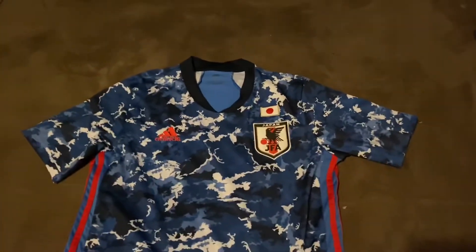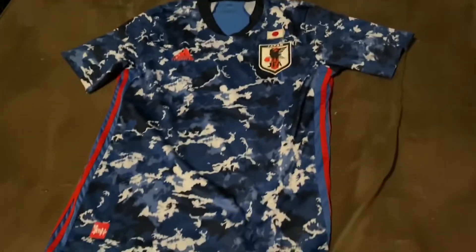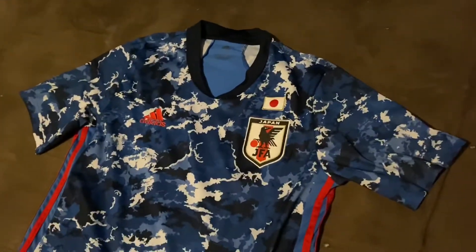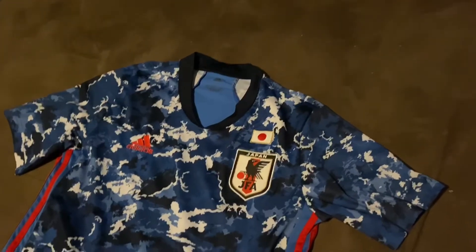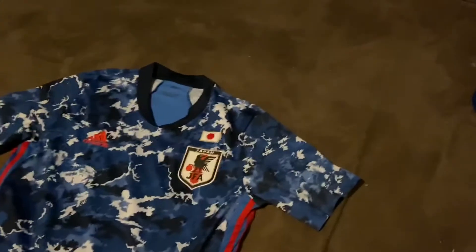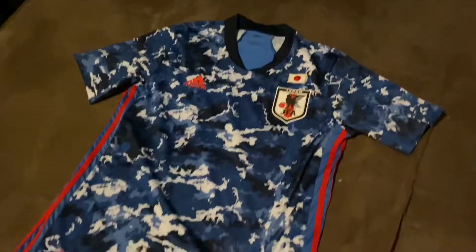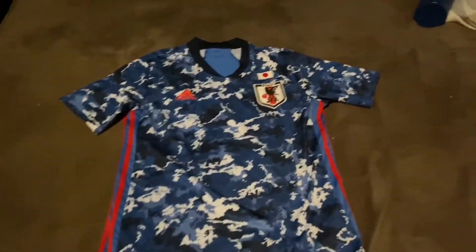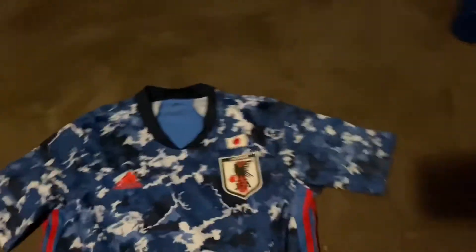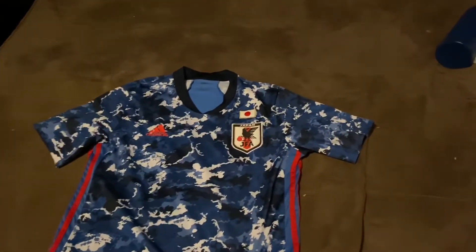I also ordered a Bayern Munich jersey and I was very surprised with that one — you guys will see a video on that coming up soon. So this is the Japan 2020 home jersey. If you guys want to order anything, remember to use my code down in the description — just click the link, sign up, and a $5 cash coupon will automatically be added to your account. I hope you guys enjoy the quality of your jerseys, and if you have any questions just comment down in the section below. And bye bye Liverpool.